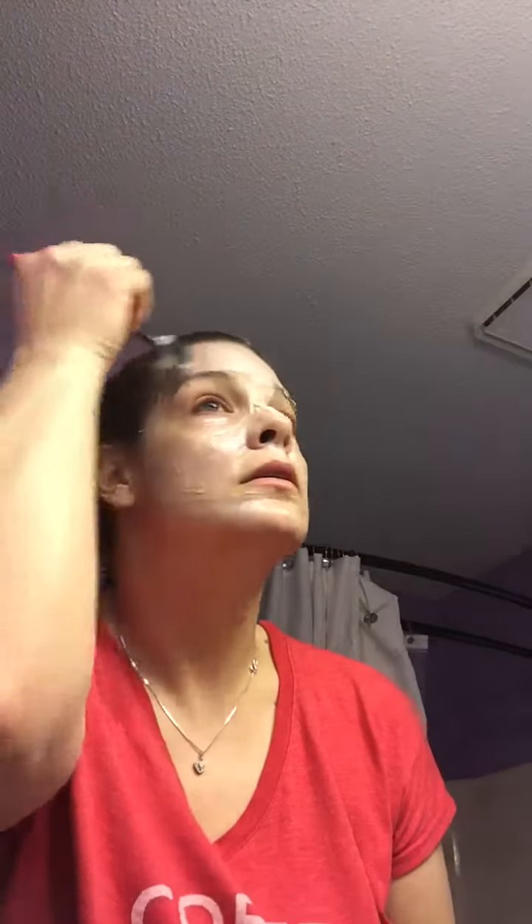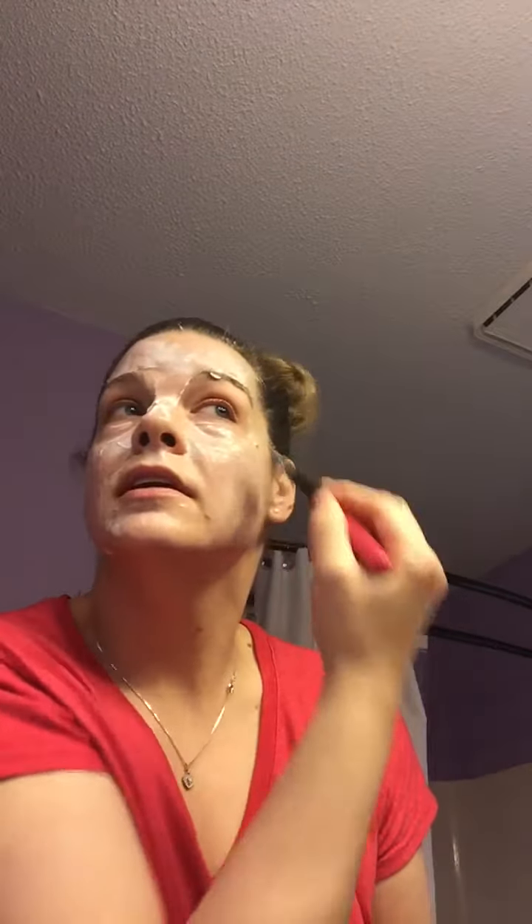These spatulas also work great for getting body butters out of the tubs. It just takes about five to ten minutes — I usually leave these masks on until they completely dry, then I hop in the shower, wash everything off, and follow through with doing my makeup and getting ready for the day. It is afternoon here, but I've been dealing with my sick son and trying to get some extra rest.